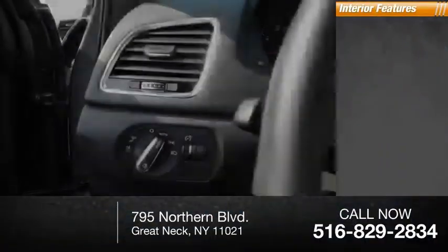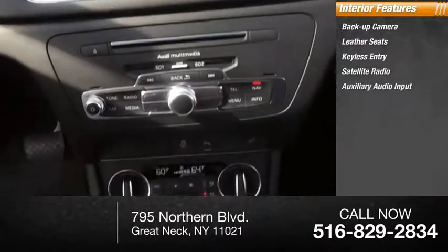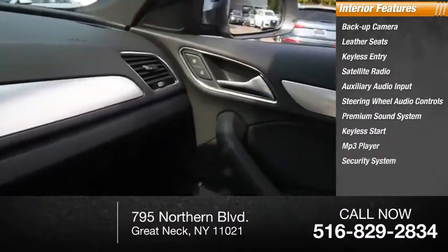Inside you'll find a backup camera, leather seats, keyless entry, satellite radio, auxiliary audio input, steering wheel audio controls, premium sound system, keyless start, MP3 player, and security system.